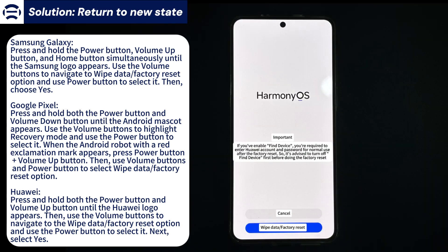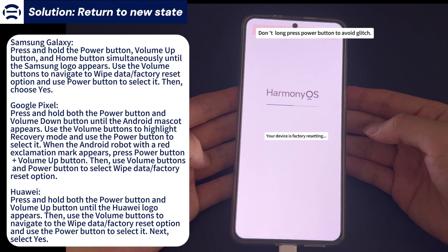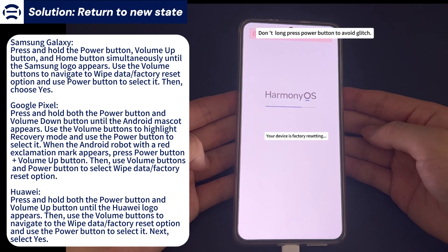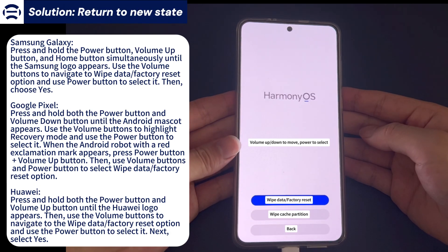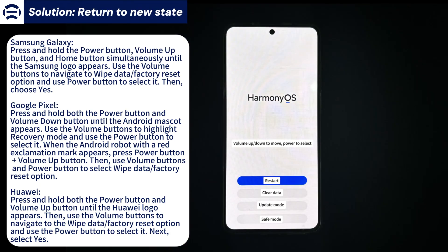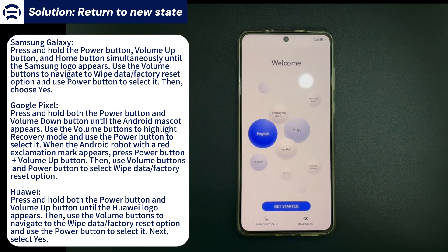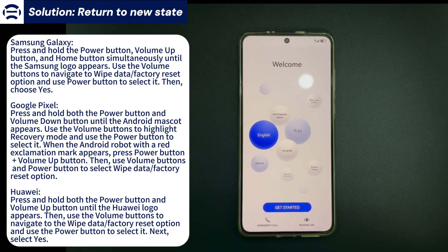On a Huawei or Honor phone, press and hold the power button and volume up button simultaneously until the Huawei logo appears. Then use the volume buttons to navigate to the wipe data/factory reset option and use the power button to select it. Next, select yes to trigger the reset process. Finally, wait for the phone to start up and complete the relevant settings, re-enter the settings and try to update the software to see if the problem of being stuck at preparing system update has been solved.